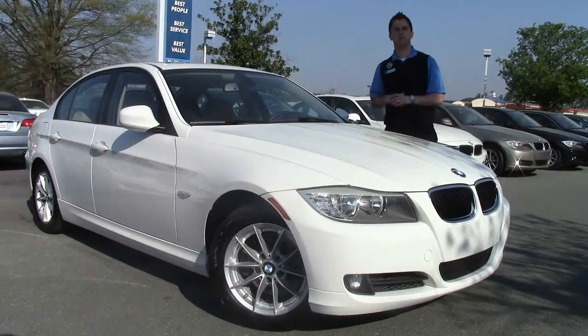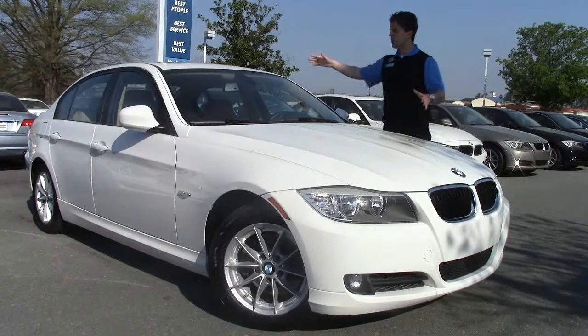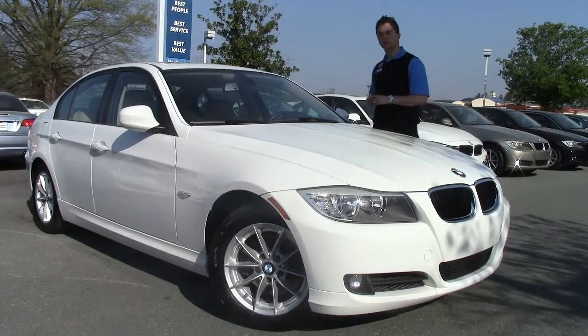Hi guys, welcome to Performance BMW in Chapel Hill, a BMW center of excellence ranked number three for the entire year of 2012 in customer satisfaction and center of excellence rankings. Here today we have a white BMW 328i.